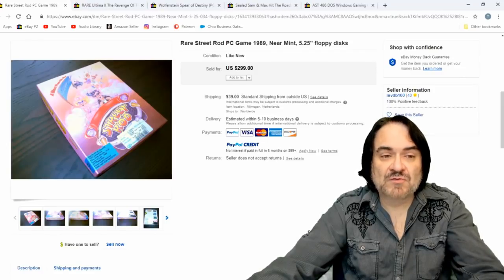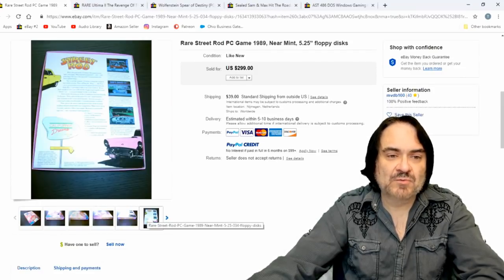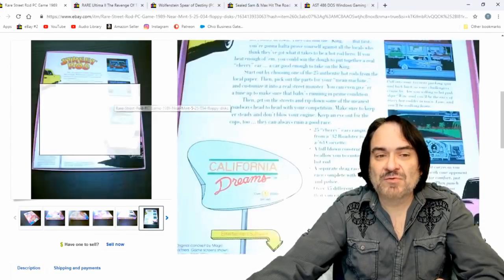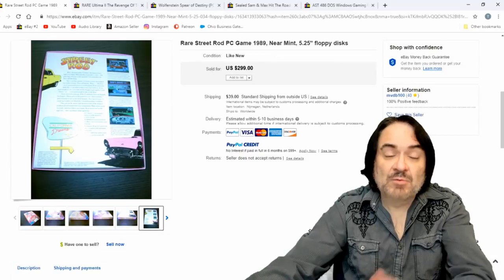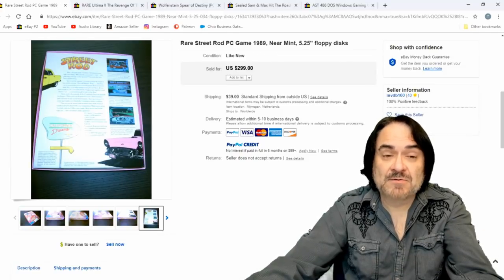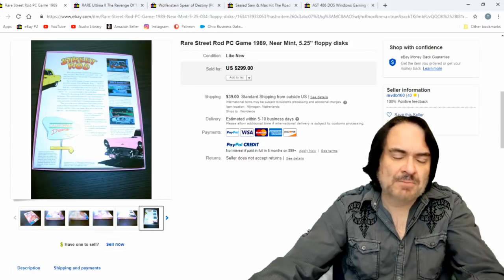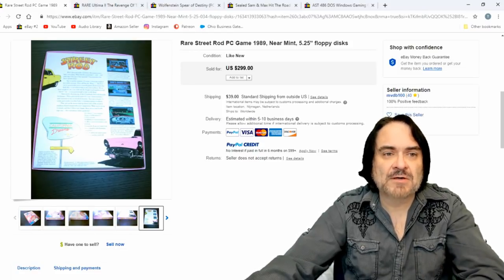Street Rod — this is another rare one. I never liked this one; it was kind of corny and cheesy even for those standards. But it's rare. It's a five-and-a-quarter-inch floppy, which are even harder to get. However, if it's not a popular game, it's not going to go for a ton of money.